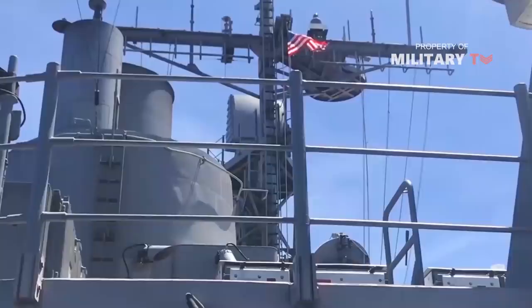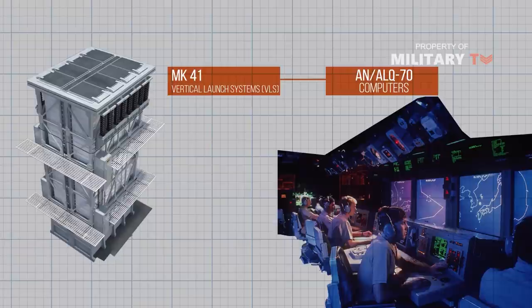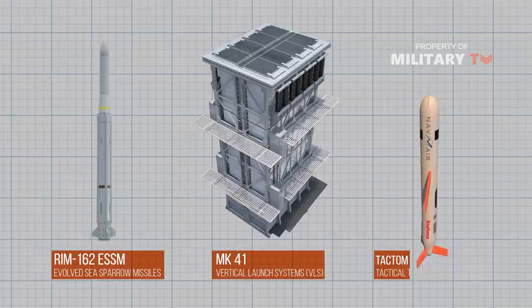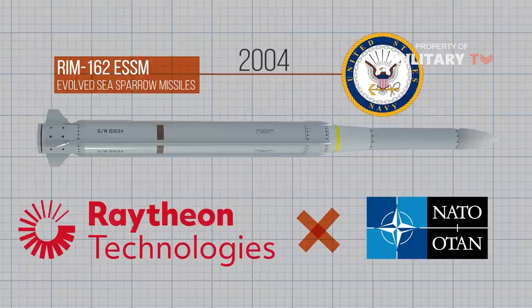The land attack version uses a TERCOM (terrain comparison) and inertial navigation system, with a range of up to 2,500 km. As part of the US Navy cruiser conversion program, the MK-41 launchers are being upgraded with new Lockheed Martin AN/ALQ-70 computers and the ability to launch Evolved Sea Sparrow missiles and Tactical Tomahawk Block 4 missiles. Evolved Sea Sparrow missiles, which entered service with the USN in 2004, have been developed by Raytheon with an international cooperative of 10 NATO countries and are designed to counter high-speed anti-ship missiles.